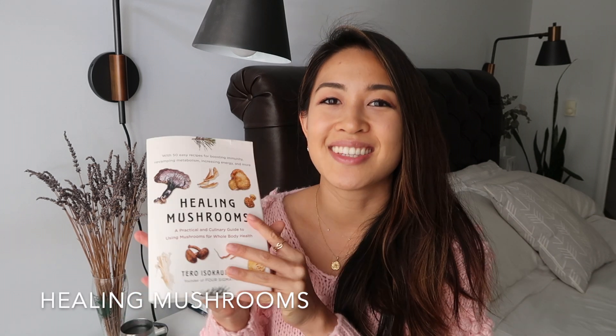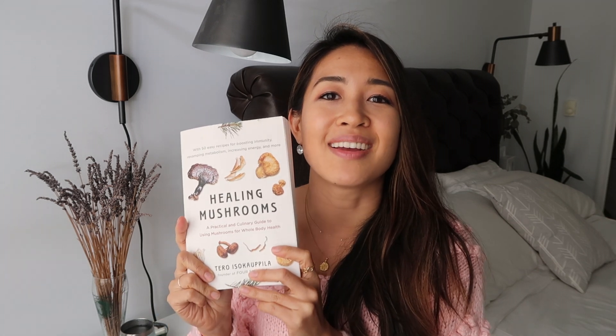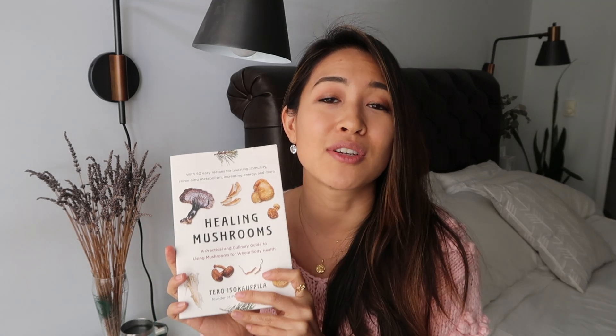The second January favorite is this book called Healing Mushrooms. It's by — I'm going to butcher the name — Tero Isokauppila, basically the founder of Four Sigmatic. His company produces teas, coffees, and powders made from mushroom extract. What I love about this book is it goes into the reasons why a lot of these mushrooms are so healthy for you, introducing ten species of mushrooms and talking about their nutritional benefits and other benefits you can get from eating them.